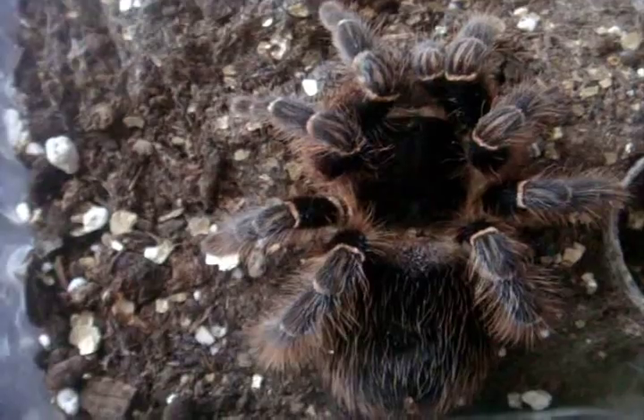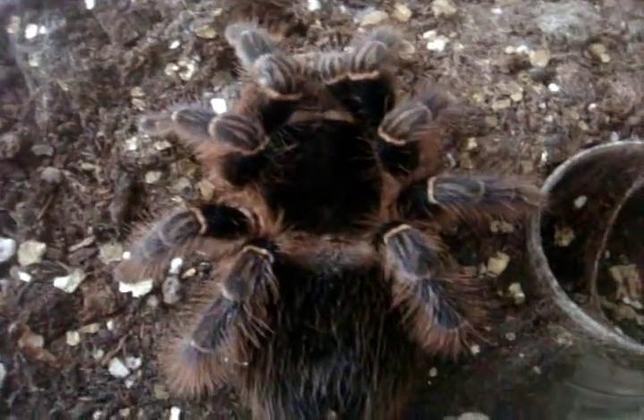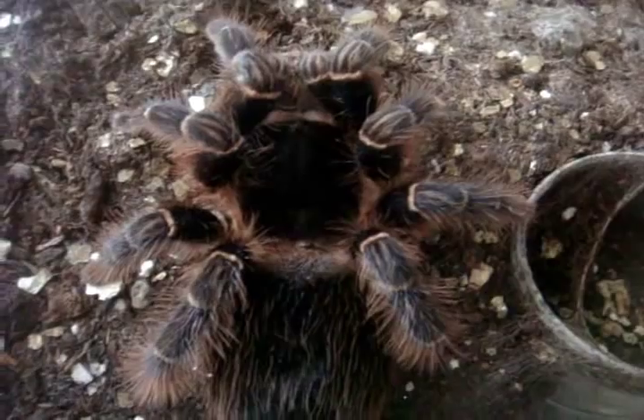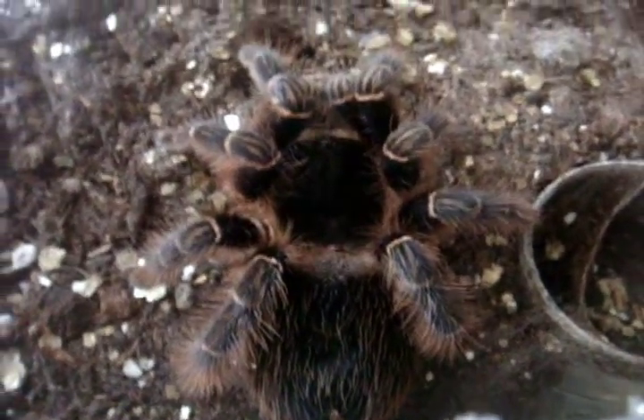And here is a Vitalius sorocabae, which will be the next subject of my Mythbuster video — I really have to rekindle that series. This is the Brazilian Striped Bird Eater, 5 inches, full grown.